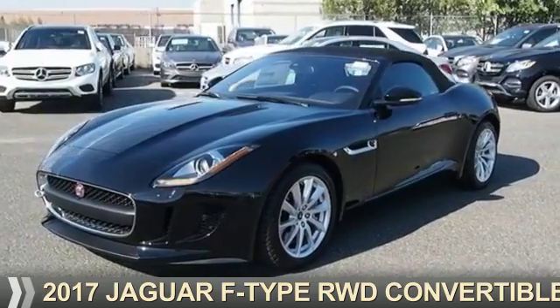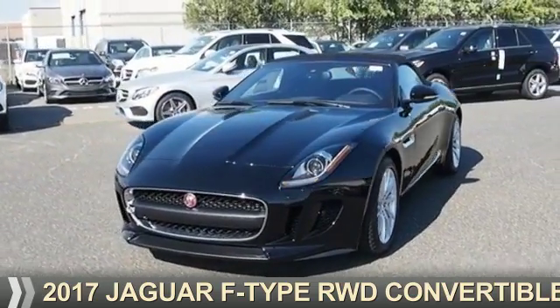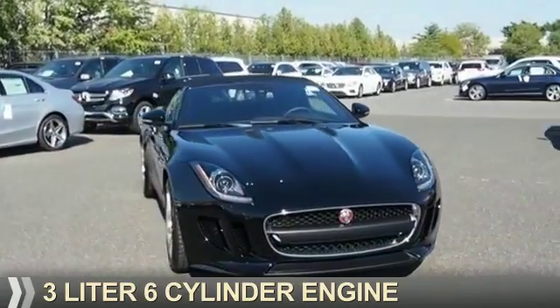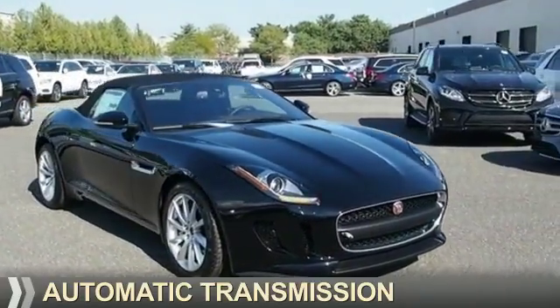Presenting the 2017 Jaguar F-Type. It's powered by rear-wheel drive, a 3-liter, 6-cylinder engine, and an automatic transmission.